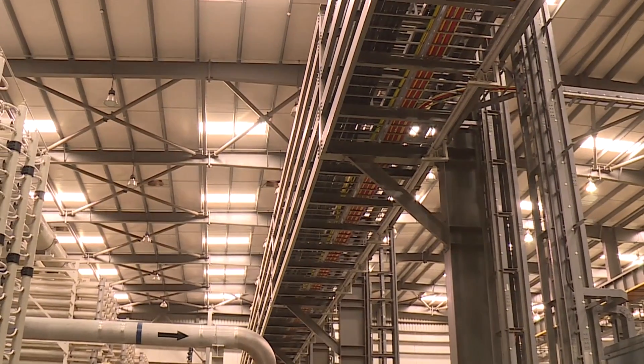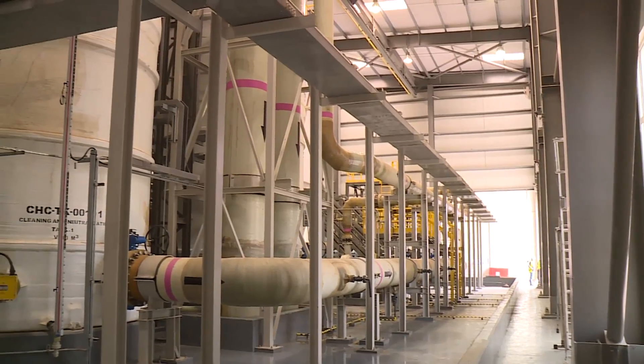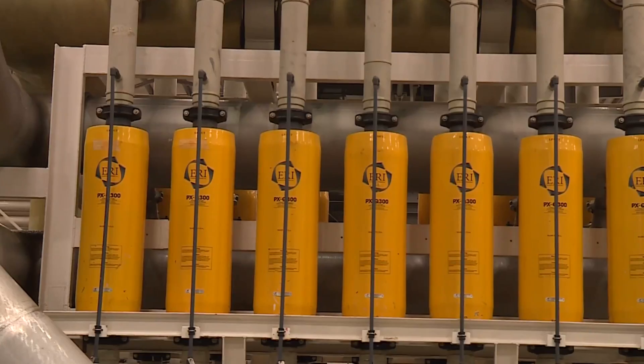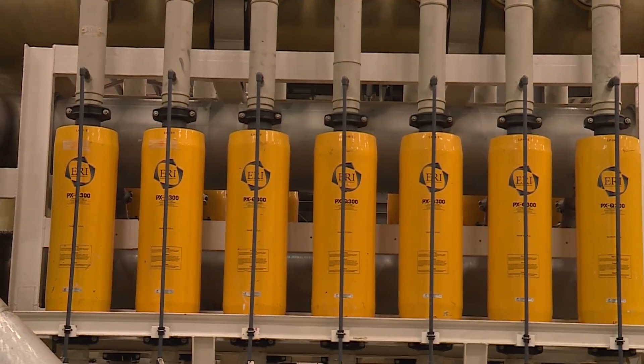To achieve this high pressure, the pumps consume a great deal of power. Therefore, to make the process more energy efficient, a latest generation energy recovery system was installed.